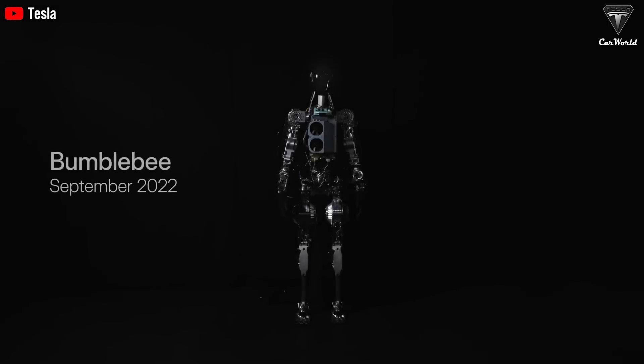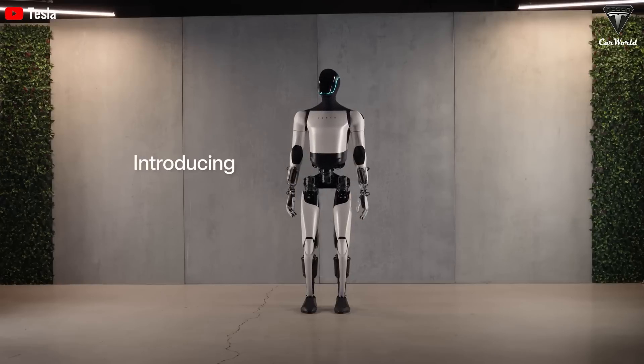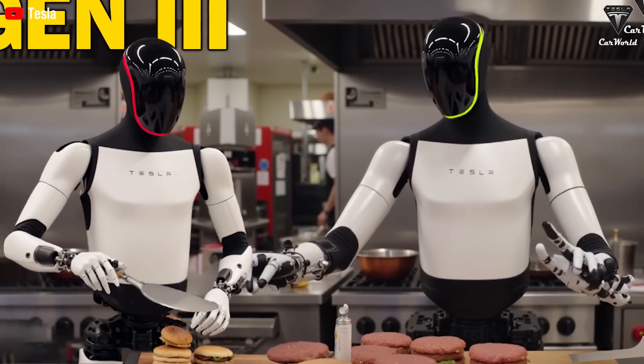In less than three years, Tesla will launch four generations of humanoid robots, with Gen 3 set to arrive in December, wrapping up a year focused on Elon Musk's keyword automation.